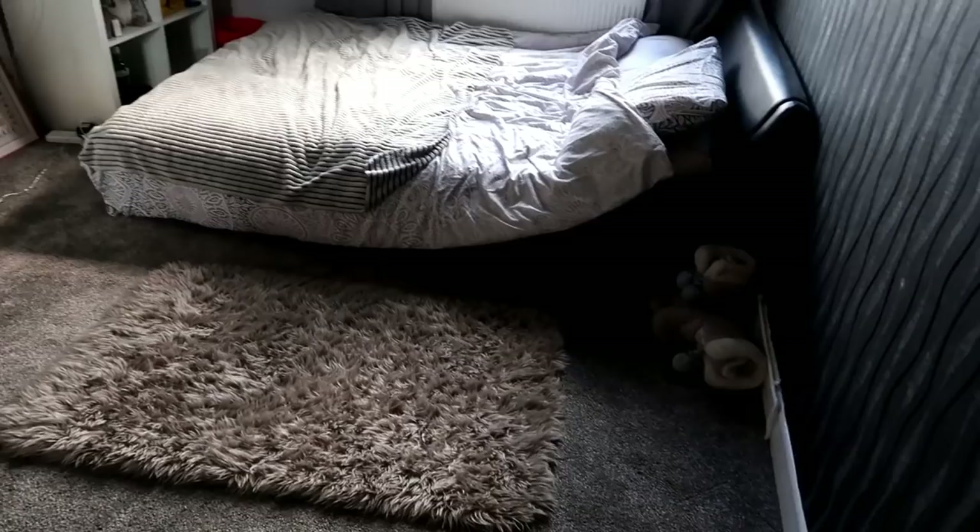And then in here we have Chloe's room. I do love the fact that all of these rooms in our house are really big — we're really lucky that they are quite big rooms. So yeah, that's Chloe's room.